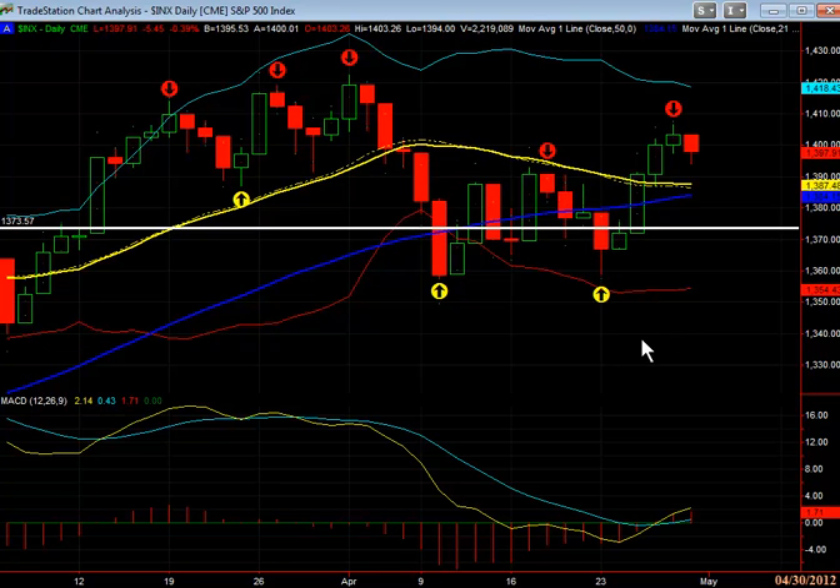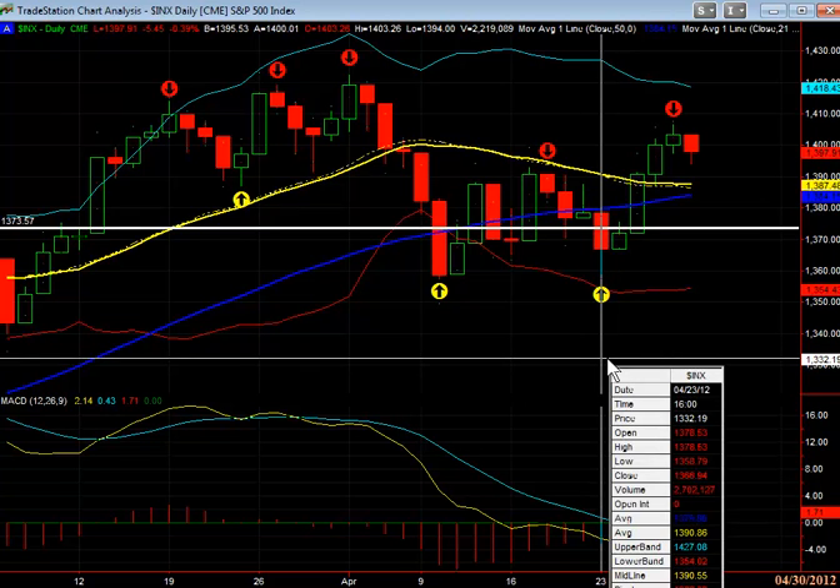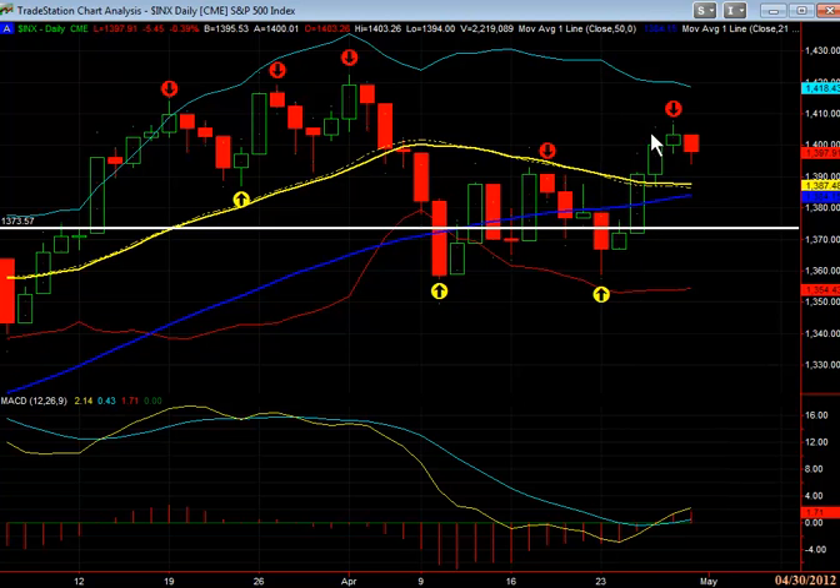We saw another move back, and we said it should kind of hold the $13.60 again. That's exactly what happened. We hit $13.58.79, and then we saw the big move back up.